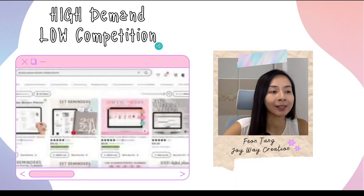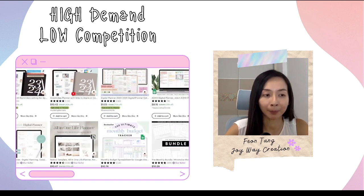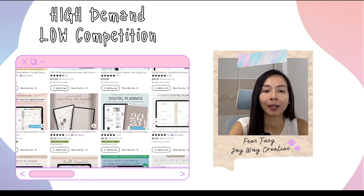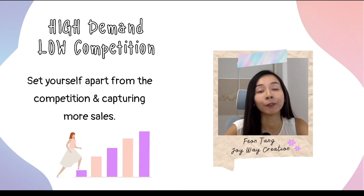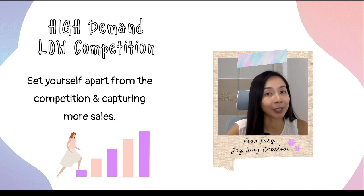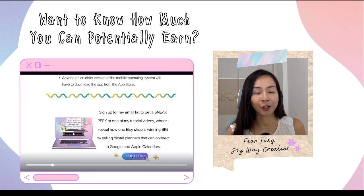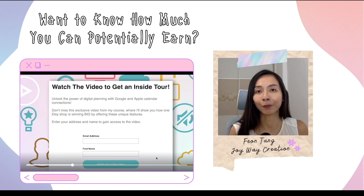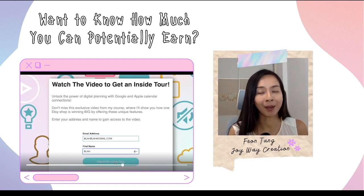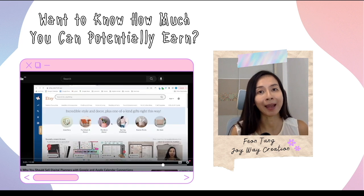Currently there are only about 10 Etsy shops selling digital planners with the capability to connect to Google and Apple calendars. That will give you the opportunity to set yourself apart from the competition and capture more sales. If you join my email list on this webpage, you will receive a tutorial video guide showing how one Etsy shop is earning a generous income by selling digital planners that connect to Google and Apple calendars.